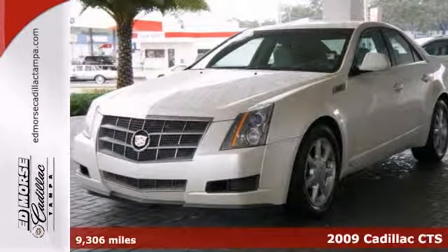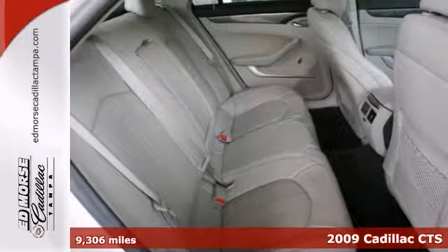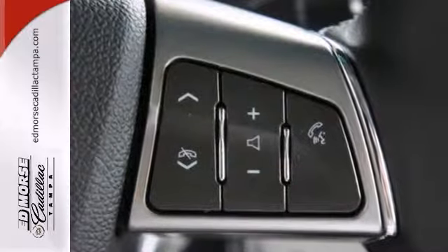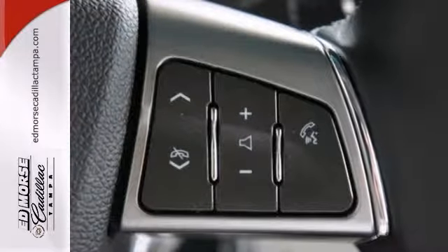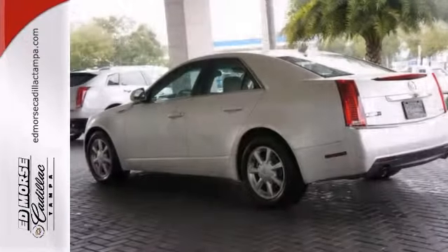Feast your eyes on this beautiful 2009 Cadillac CTS. Get more miles per gallon with this gas-saving V6-powered sedan. With only one previous owner, this one's sure to sell fast. It scored a safety rating of 5 out of 5 stars.